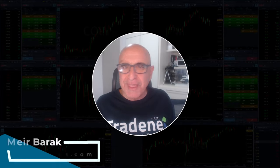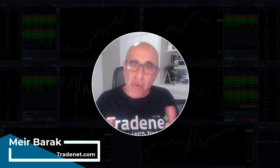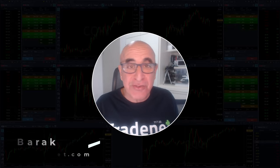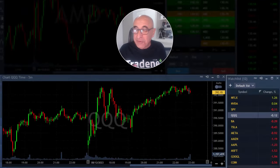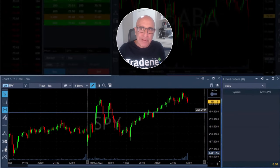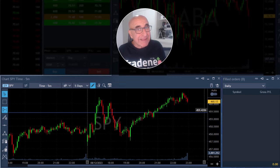Hi everyone, it's May Burak from Trade. Thank you for joining my live trading session where you are about to see me trade live and watch my P&L live. The market is just about to open. The S&P is going to open down around 0.1%, however the overall trend is definitely up, so I'll be looking for longs or shorts depending on market direction today, but concentrating more on the long side.